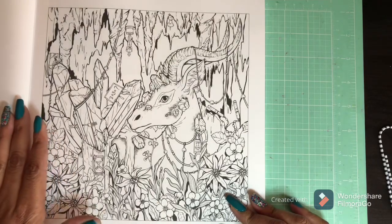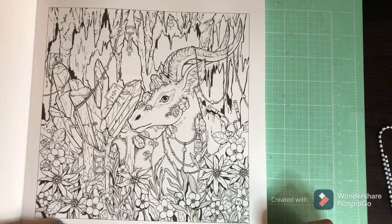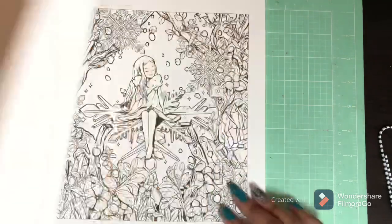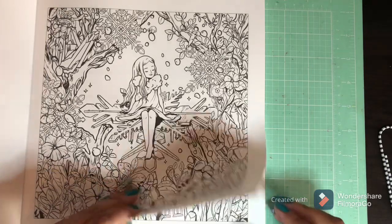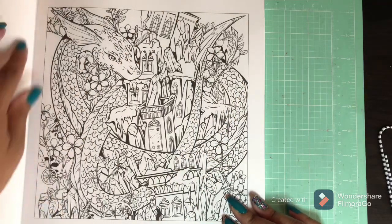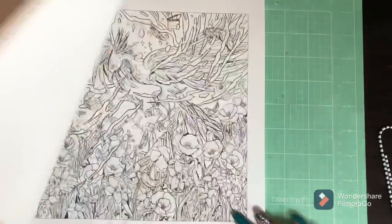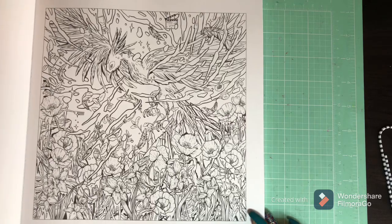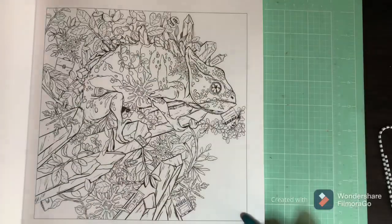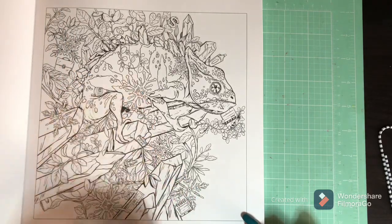This is my first time looking at the book — it literally just came off the Amazon truck. It has perforated edges, which is fantastic. I'm not sure if the other books have that or not.